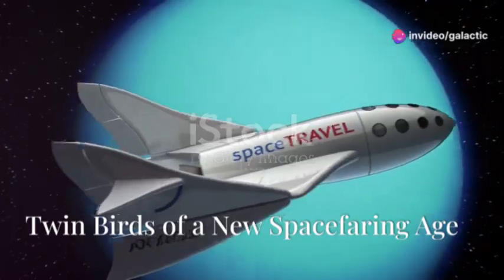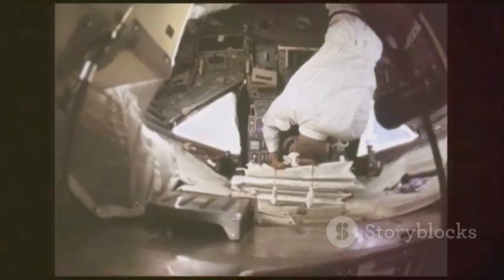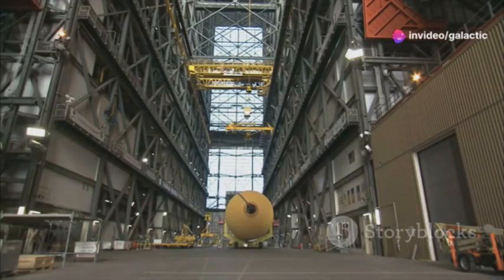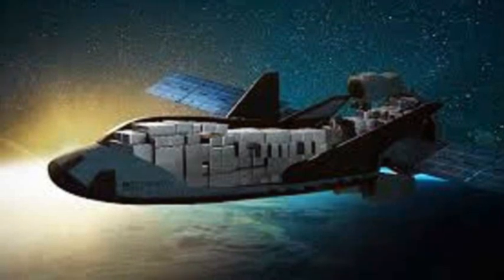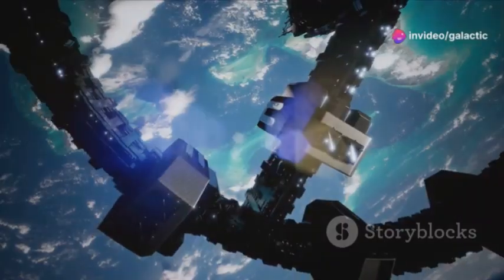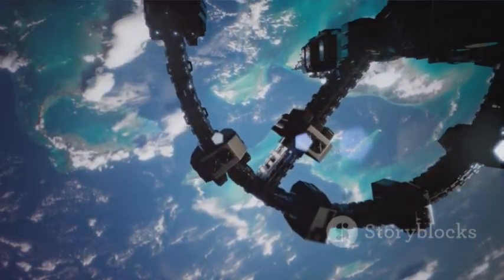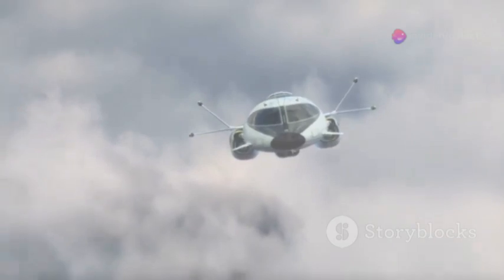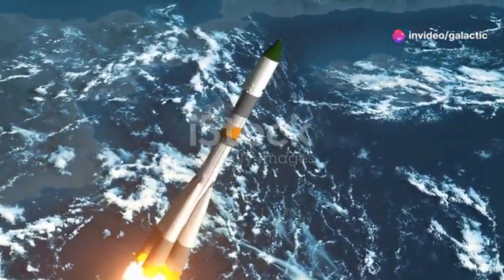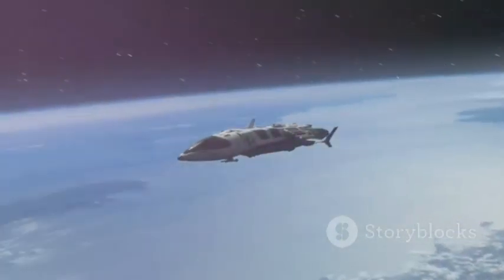In a testament to Sierra Space's dedication to the Dream Chaser program, two complete spaceplanes are currently under construction. Dubbed Tenacity and Reverence, these twin spacecraft are being meticulously assembled at the company's Colorado Dream Factory. The construction of two flight-worthy vehicles underscores Sierra Space's commitment to establishing a fleet of Dream Chaser spaceplanes. This fleet approach is intended to support a diverse range of missions, from regular cargo resupply of the International Space Station to deploying small satellites and conducting microgravity research. Having multiple vehicles in operation will allow for greater mission flexibility and ensure a consistent cadence of flights.